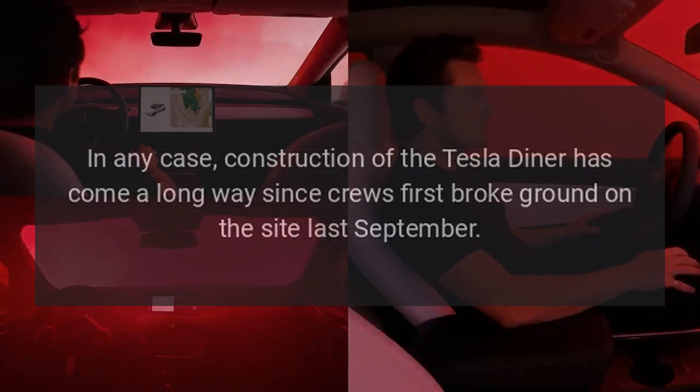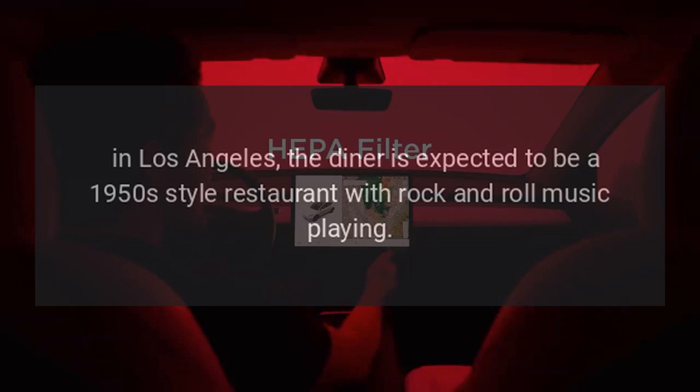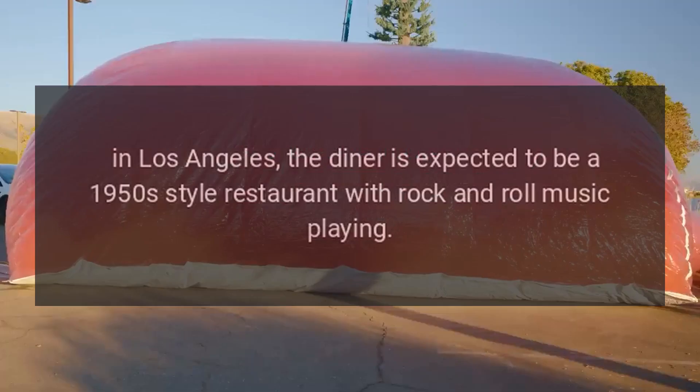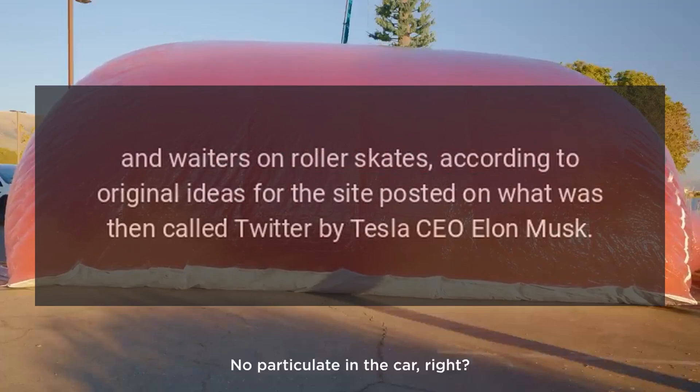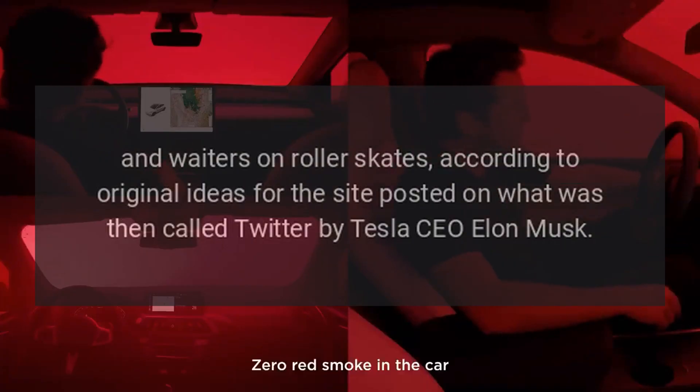Construction of the Tesla Diner has come a long way since crews first broke ground on the site last September, located at 7001 Santa Monica Boulevard in Los Angeles. The diner is expected to be a 1950s-style restaurant with rock and roll music playing and waiters on roller skates, according to original ideas for the site posted on what was then called Twitter by Tesla CEO Elon Musk.